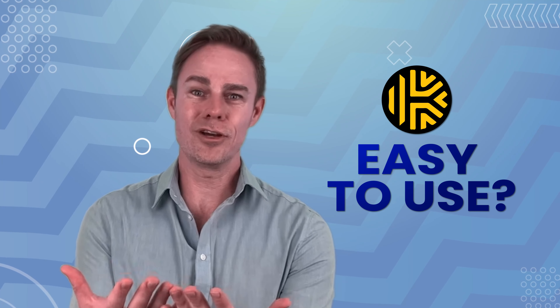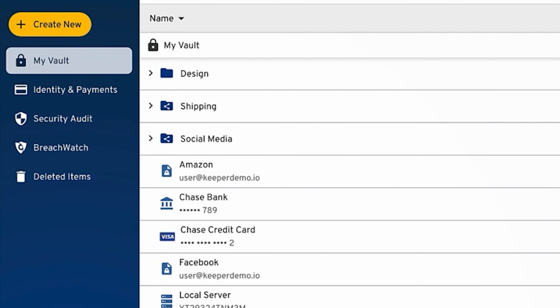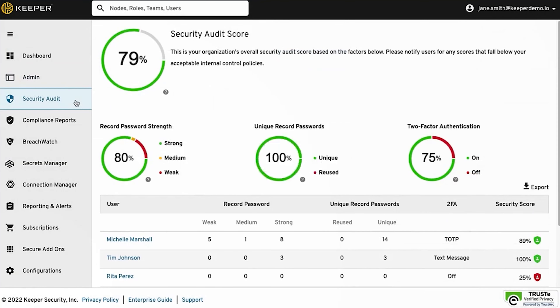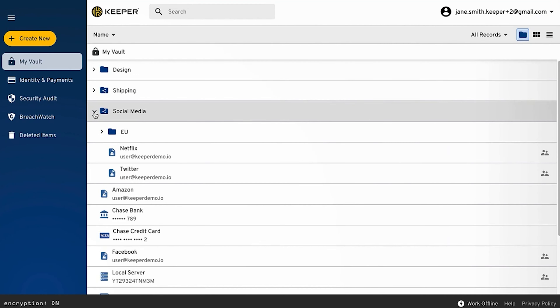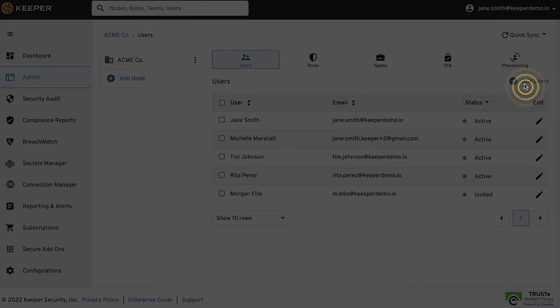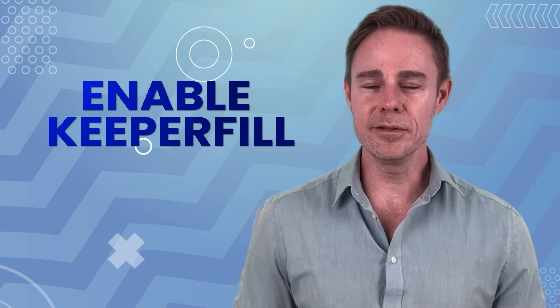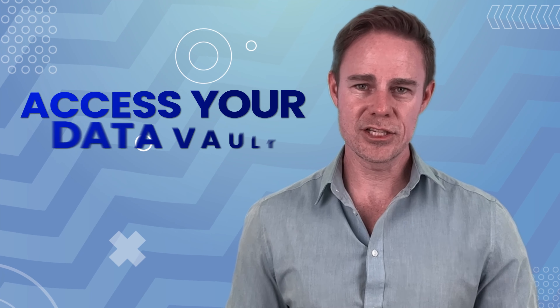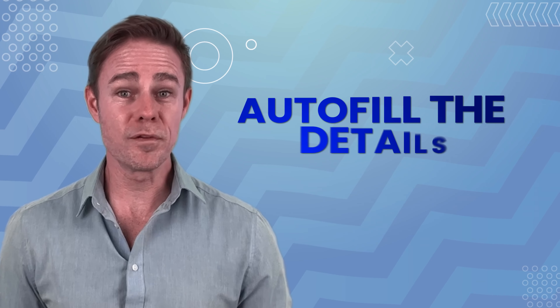Is Keeper easy to use? Just look at it. Keeper relies on a minimalist interface focusing on the most important functions. On the browser, you'll find most of your features on the left-hand menu — easy access to your vault, stored data, a security audit, BreachWatch, and any deleted items from your file storage. The main display changes depending on what menu you click on, and the upper right-hand corner contains lesser-used features like password sharing, two-factor authentication setup, and general settings. In the browser extension, after you log in, you'll see options to enable KeeperFill (the auto-fill feature), generate a password, create a new login, and access your data vault. Any time you access a website where you've saved a password, Keeper will pop up and auto-fill the details by clicking the username.